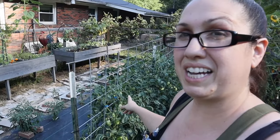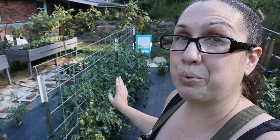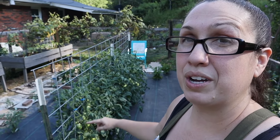Along this trellis I went ahead and put some more tomato plants — these are more roma tomato plants right in this row. I'm going to be doing a lot of sauce.